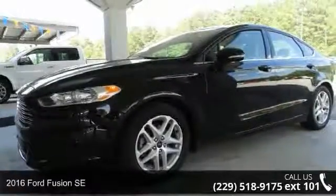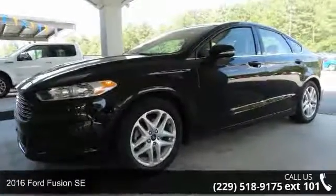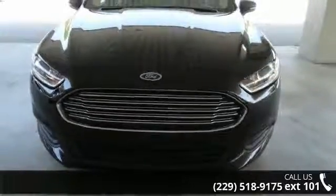Check out this 2016 Ford Fusion SE. If you are looking for a first-rate auto, this one could be yours today.